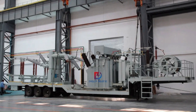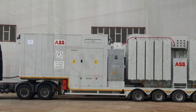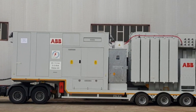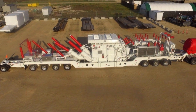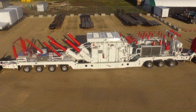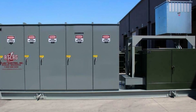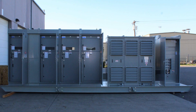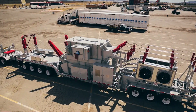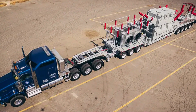Mobile substations come in different types. Compact and modular mobile substations feature a compact modular design for easy mobility and rapid deployment, suitable for emergency, new, or temporary service applications. Skid-mounted substations utilize a skid-mounted design for quick deployment with minimal civil works, ideal for applications requiring high reliability and low maintenance.